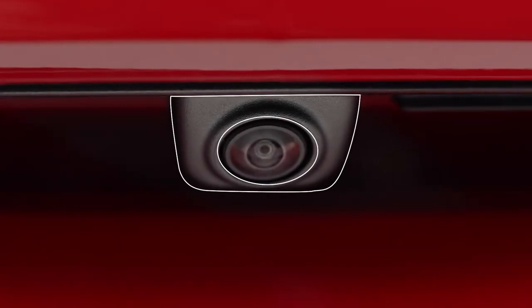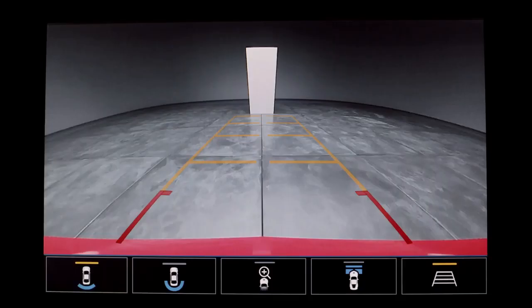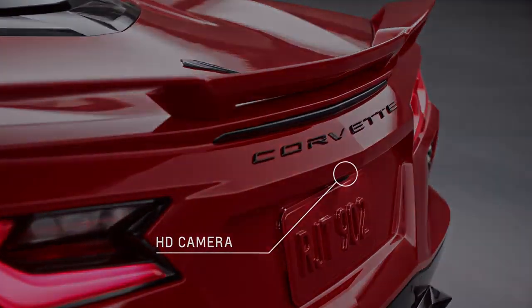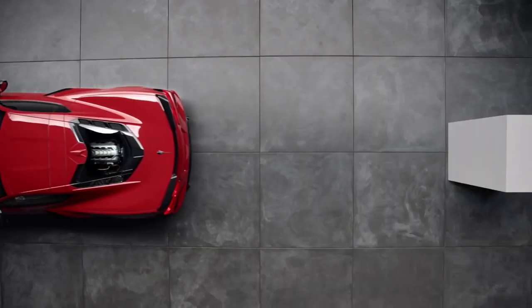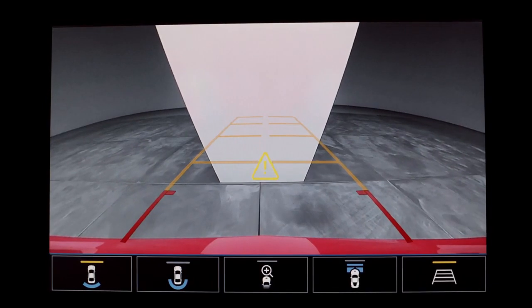First, the HD rear vision camera. When you shift into reverse, your infotainment display will show the area behind your vehicle as filmed from a camera above your license plate. Rear Park Assist helps you back up at low speeds. It beeps to let you know you're approaching a detected object, and five beeps sound when an object is very close.